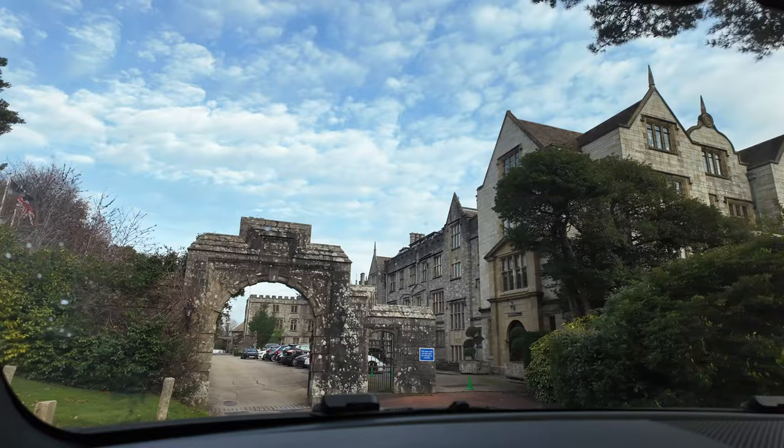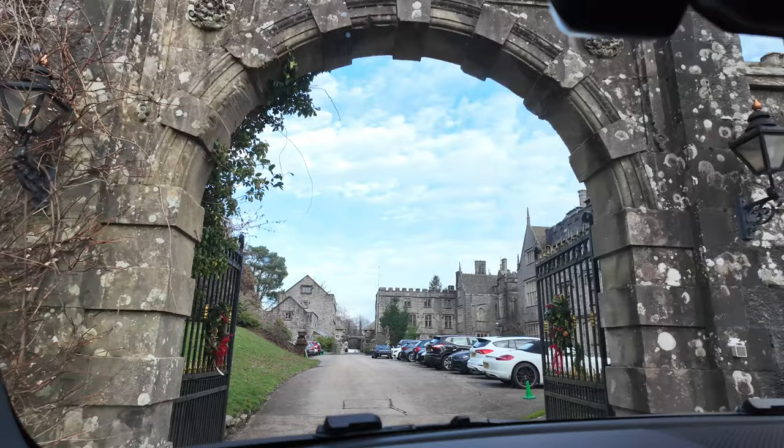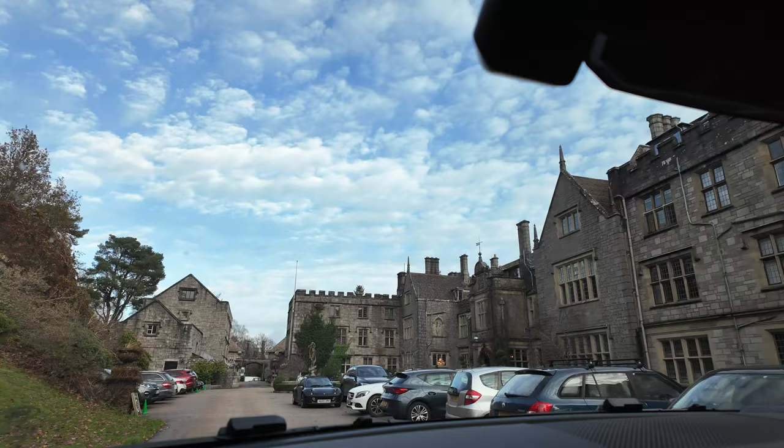Just approaching the car park of Bovey Castle as it all opens out as we go through this archway. We'll also be taking you around the grounds of Bovey Castle during the course of the next two days whilst we're here.